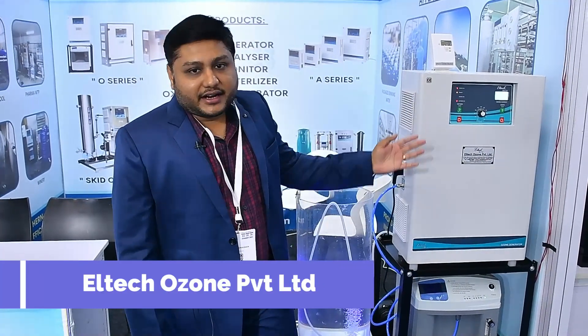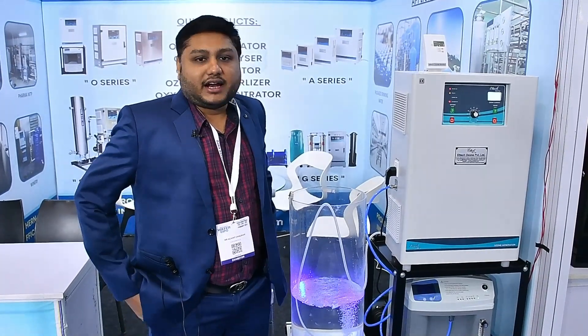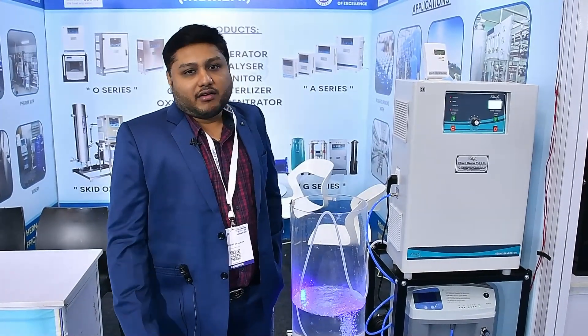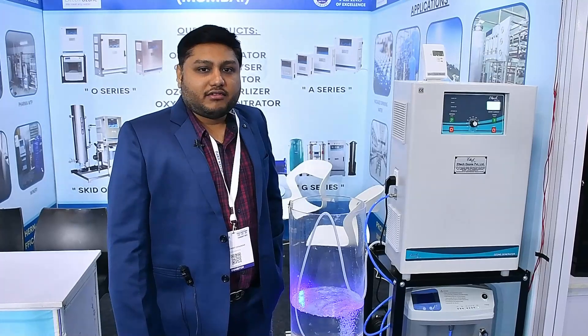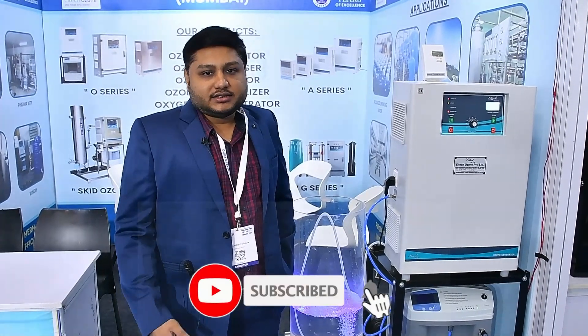We are from Mumbai — Eltec Ozone Private Limited — and we are manufacturing ozone generators since the last 15 years. We are CE and ISO certified. We are exporting globally and also in domestic regions in India. We have our base in Pune and also in Southern India where we have our sales and service offices.